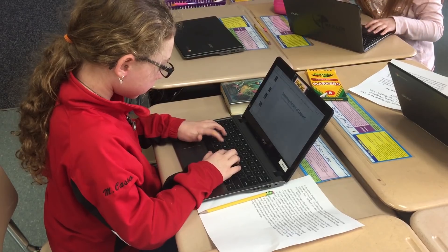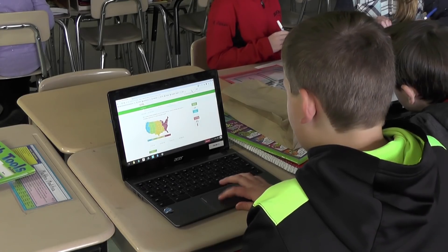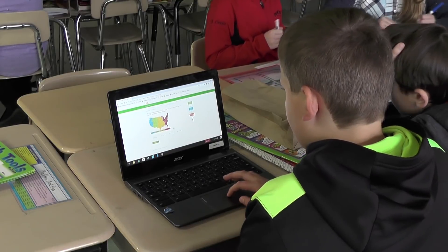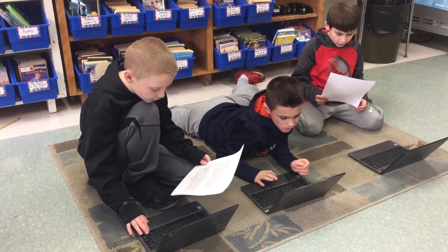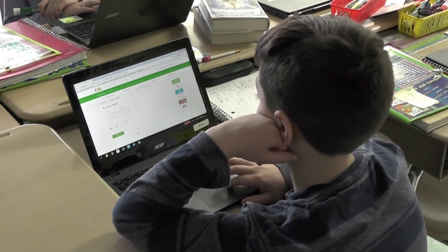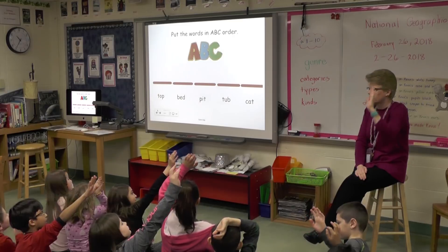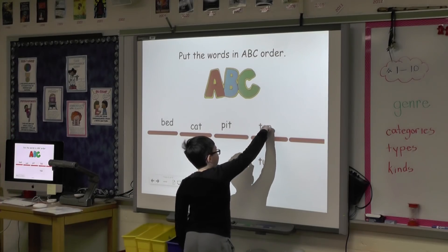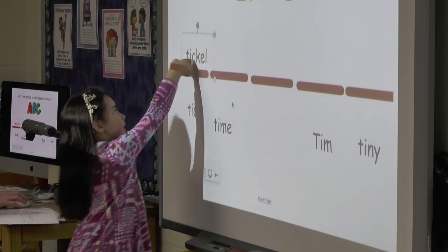Technology is the present and the future. It provides students with instantaneous access to the world, infiltrating every aspect of their lives. Our goal in education is to prepare students for the future, making them college and career ready. In the classroom, technology provides engaging and motivating opportunities for students to develop a variety of skills.